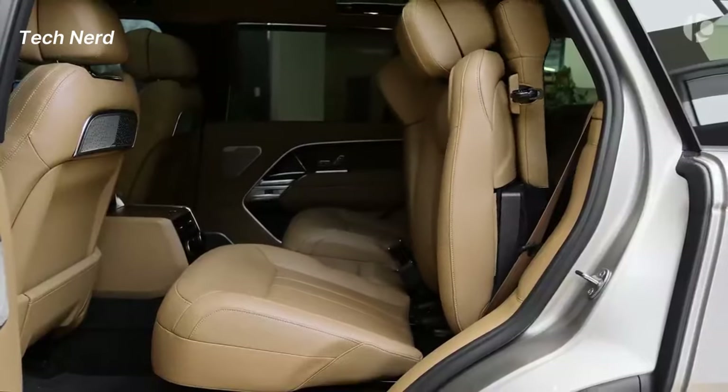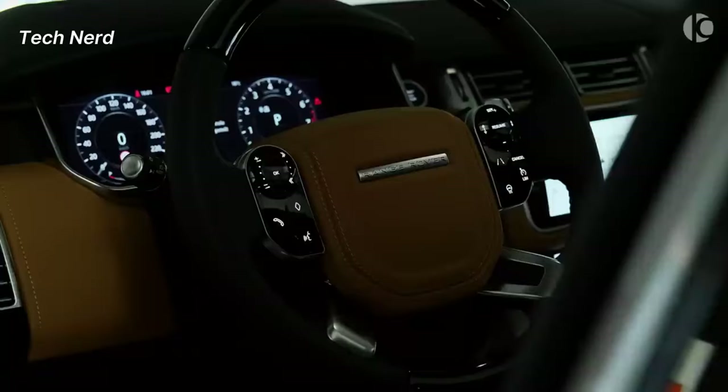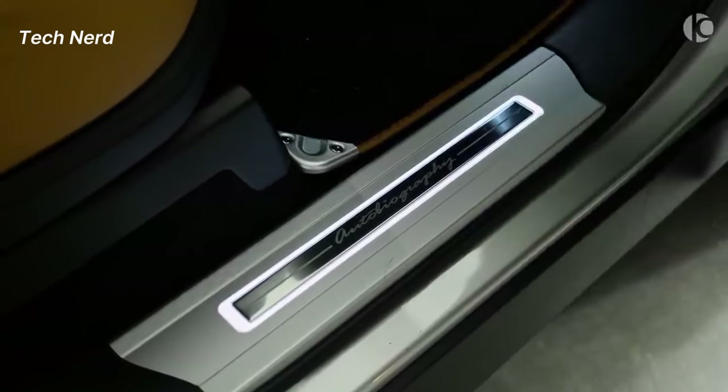The Range Rover Autobiography comes equipped with quilted perforated Windsor leather seats, a 14-way heated and cooled electric driver memory front seat, premium cabin lighting, a fixed panoramic roof, and illuminated metal tread plates with Range Rover script.